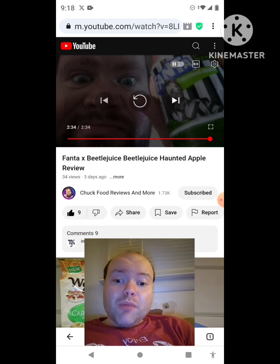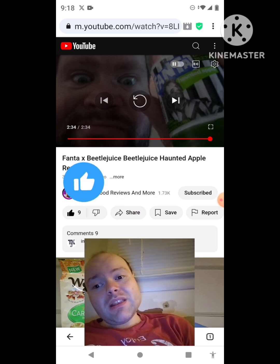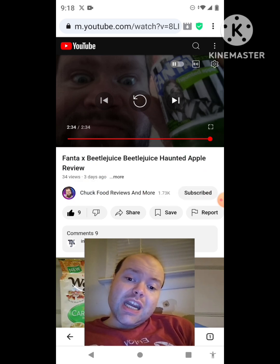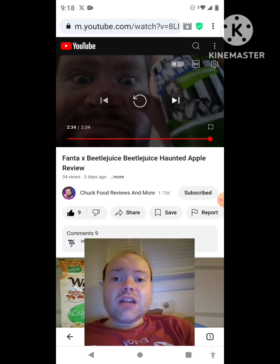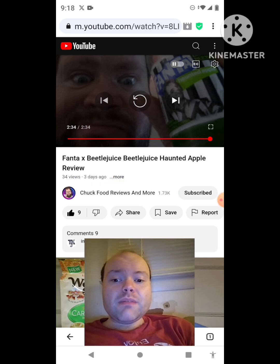Please help me bring my views and watch hours up on my channel by taking a look at my other videos on the three playlists on my channel — give them a thumbs up and share them with your friends and family. Please help me bring my subscriber count up as well. Please help me accomplish my goal to get 10,000 subscribers or more. The link to Chuck Food Reviews and More's original video will be down in the description below.